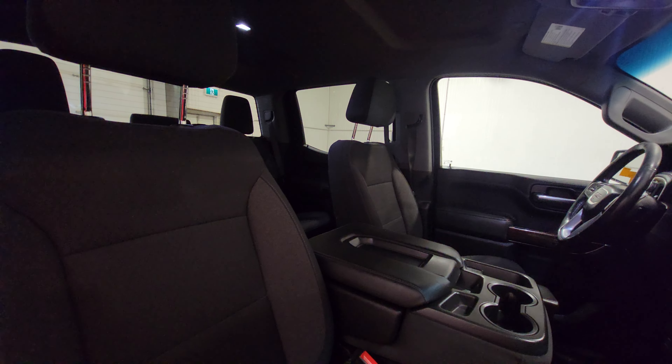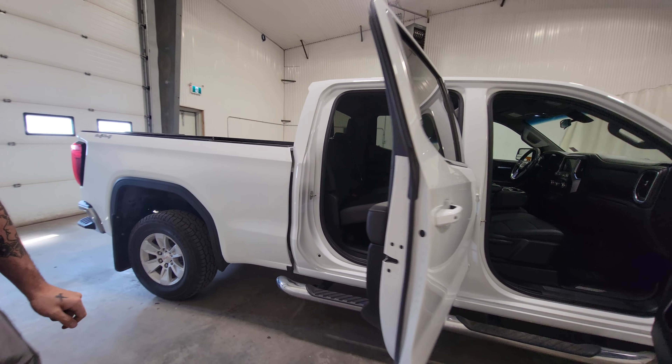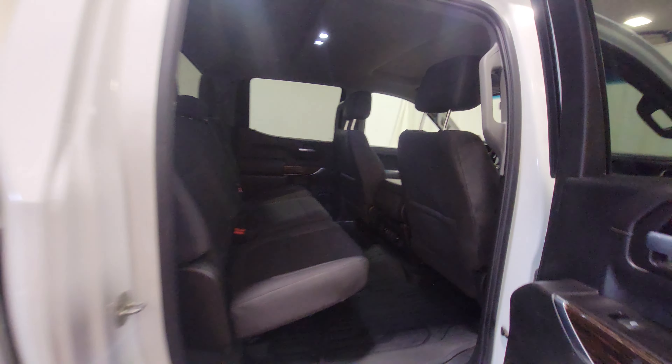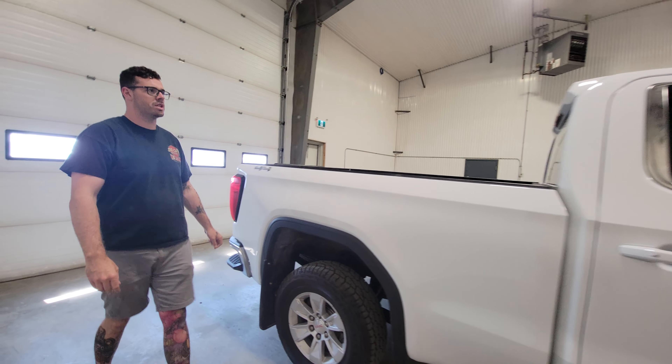Full crew cab, really sharp looking truck. A really good addition to anybody's fleet — whether you're driving around checking out different jobs as a supervisor, or throwing a topper on top and using it as your daily.